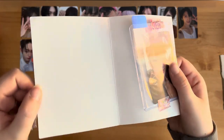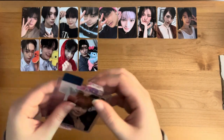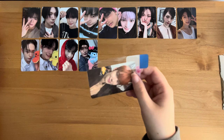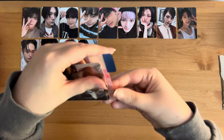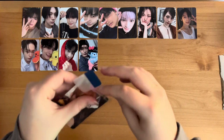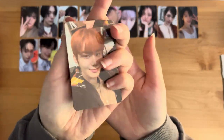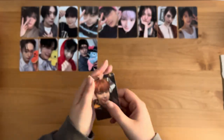Maybe another Mercari purchase, because there's no note on here. This one is Jungwoo's Target exclusive — or maybe Walmart. To be honest, I'm not sure, but super cute.